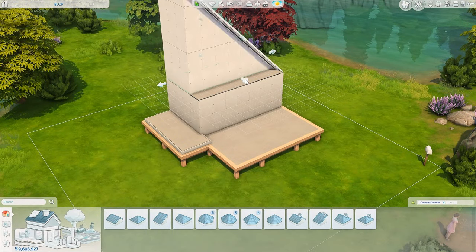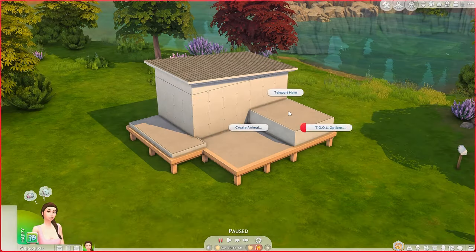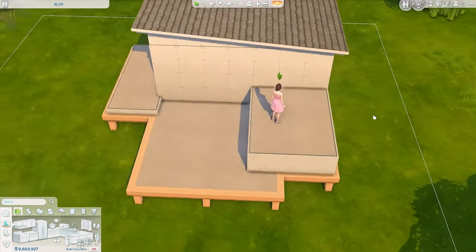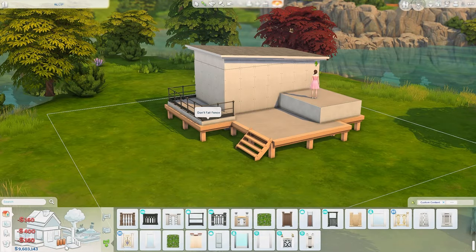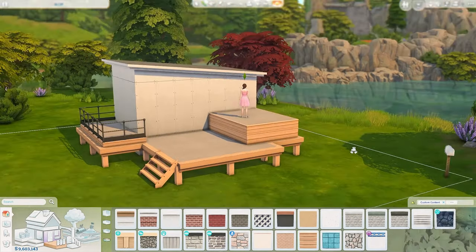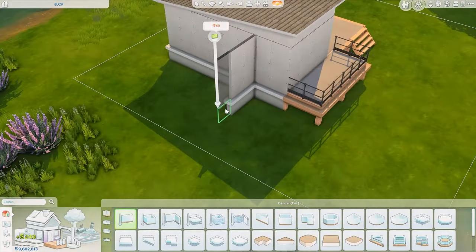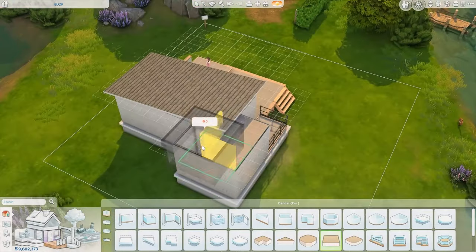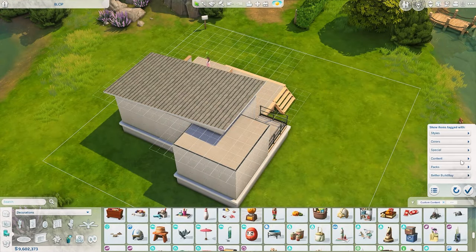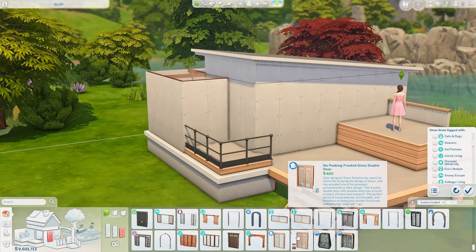So we are building a tiny house today, and this is the one that I mentioned — or hinted at — in the last build I did. Someone actually guessed it, though I can't remember if you were the person who suggested the style, or if you just picked up on it and put two and two together. I'm keeping my eyes on you.